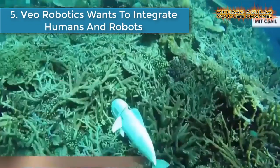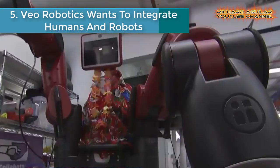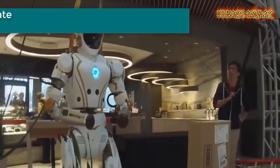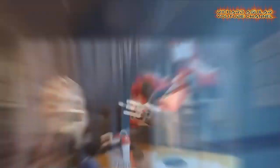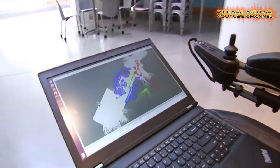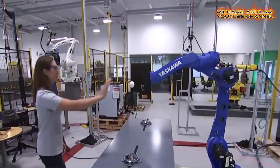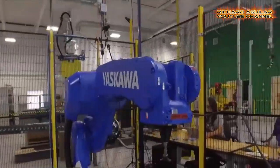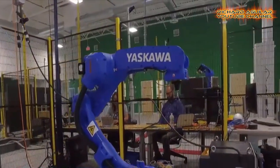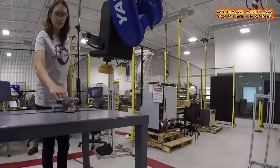Number five is video robotics wants to integrate humans and robots. Let's take a closer look at video robotics — a company using cutting-edge technology to push the boundaries of what robots can do, while lowering the boundaries between man and machine.